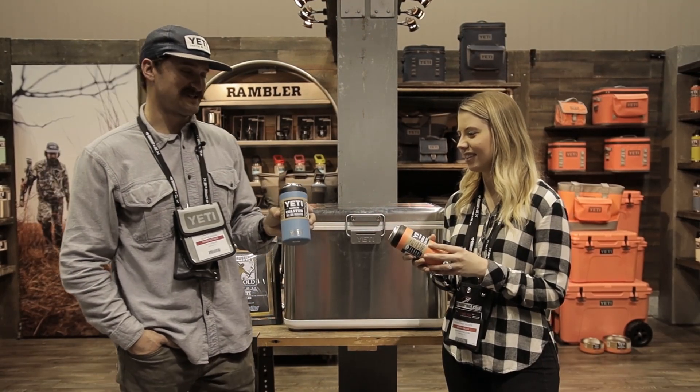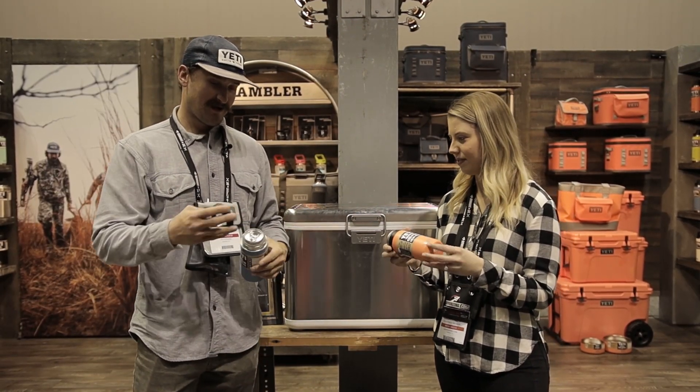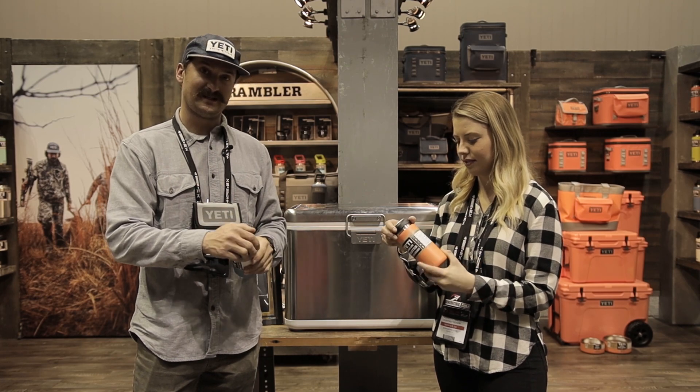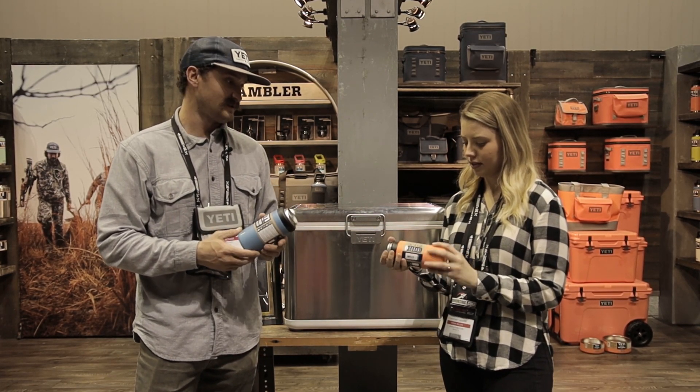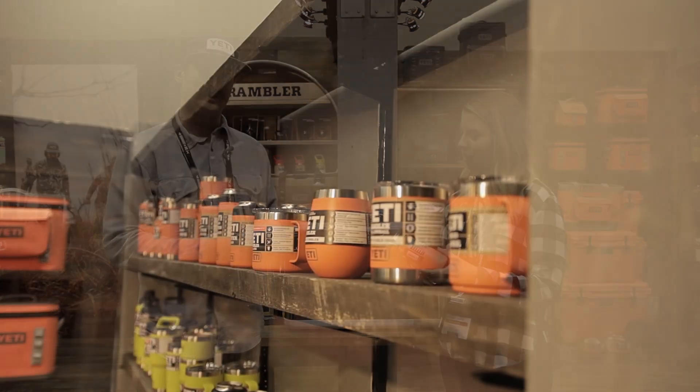We've got our tall can insulator as well. They're both quarter-twist lids, and there's no bumper plate, so they're a little bit lighter than the older models in different sizes, and three new colorways.